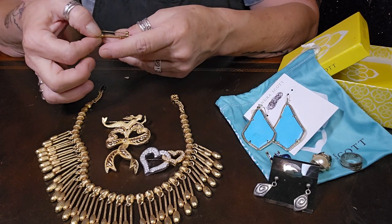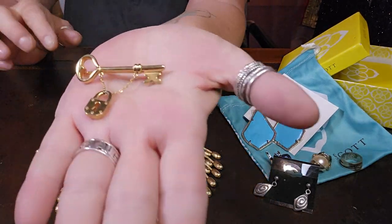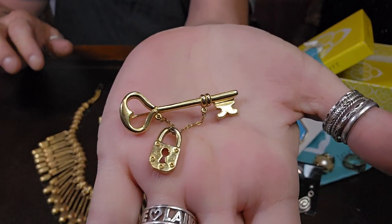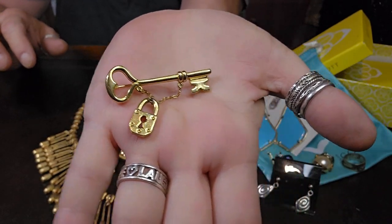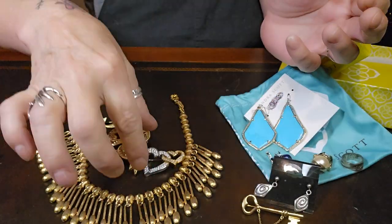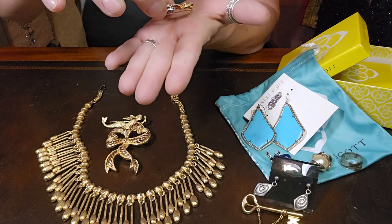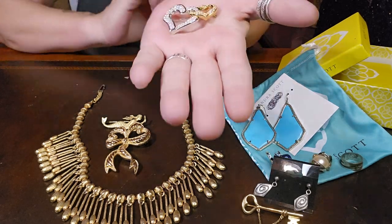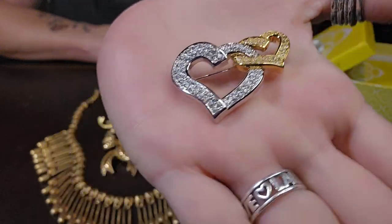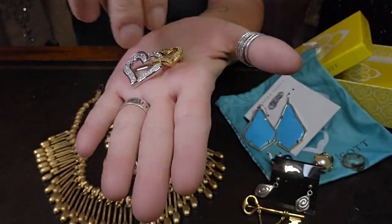This one here is a Crown Trifari — really cute key and lock brooch. And I found this one yesterday which is Swarovski; it has the swan on the back, gold tone and silver tone, really pretty.